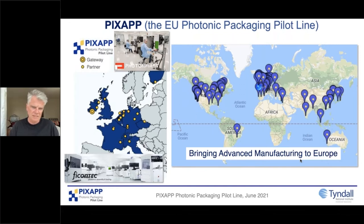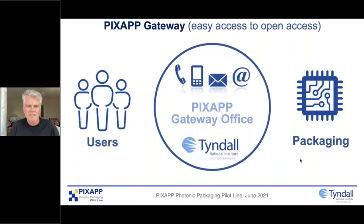We need to look at business outside Europe and support companies in Europe to go global. To make things easier, because integrated photonics is very complex, we have a single point of contact — our gateway here in Cork. We have an office at Tyndall staffed by technical and programme managers, where you can contact us, we explain what we offer, and then engage with our partners across Europe to fulfil those requirements, whether from a European or non-European industry group.